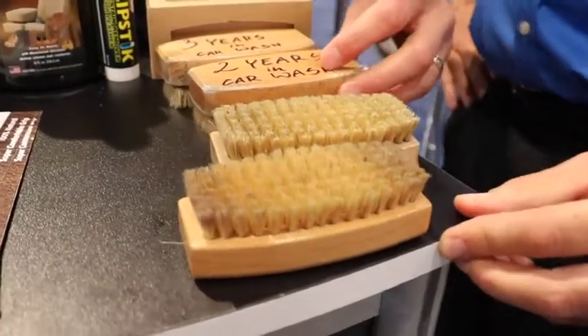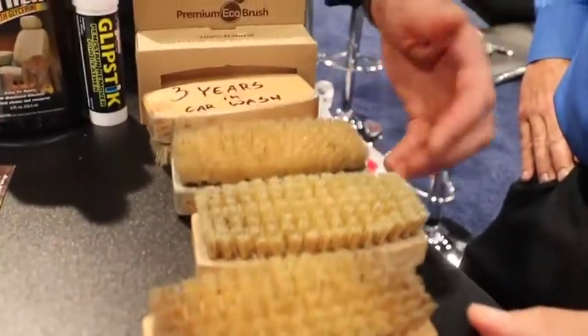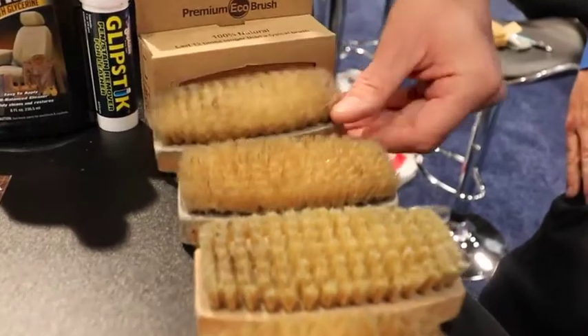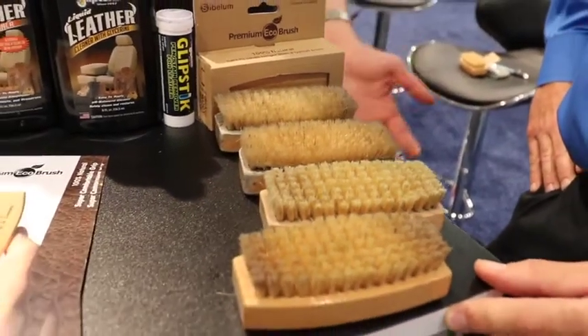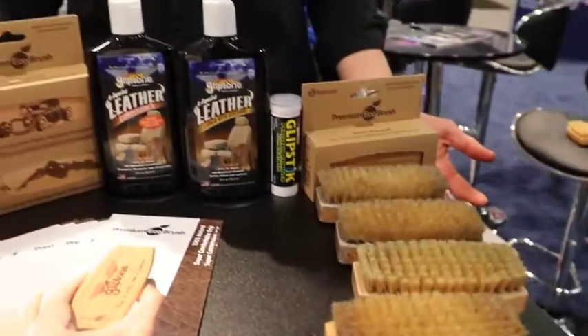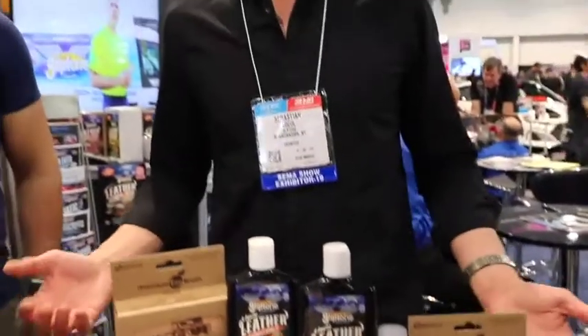Two years in a car wash, every day car washing. And three years total — so it's extremely durable. People in the USA love the quality. It's all handmade. We made it in Poland. Has to be good.